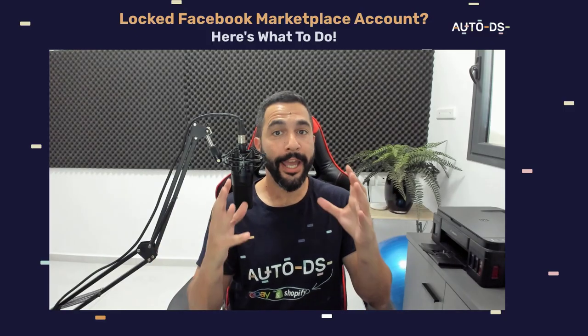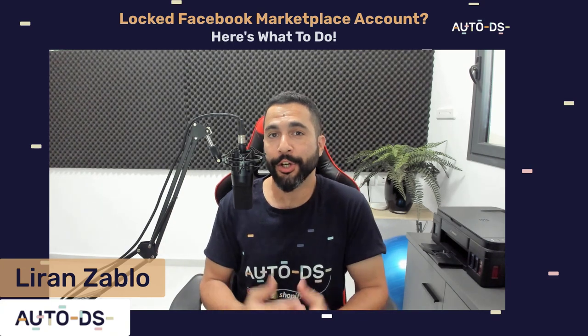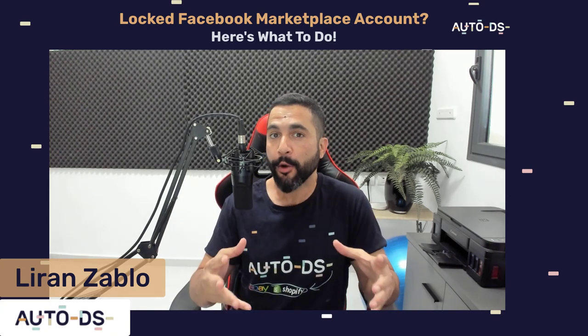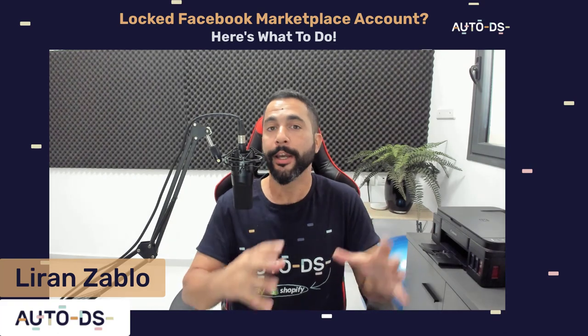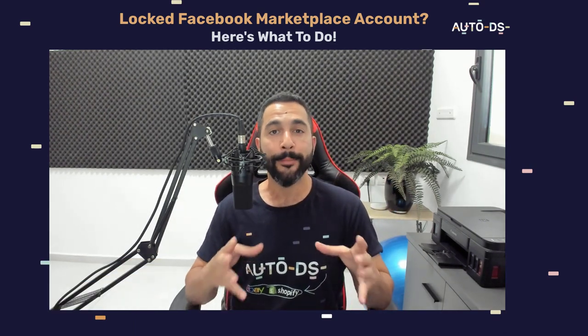My name is Iran from AutoDS. I'm the content manager and I've also been drop shipping for the last several years. In this video I'm going to show you a cool trick to get back into your Facebook Marketplace accounts.